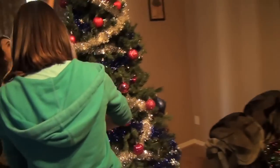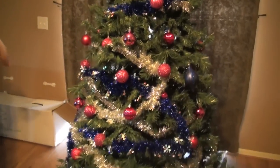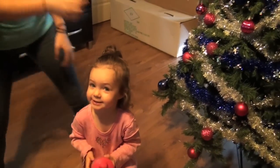Here sweetie, look. Look, daddy got it. Here baby. Here's our pink and blue tree. And silver. Oh my god. You did it. Yay! Look at it on there.